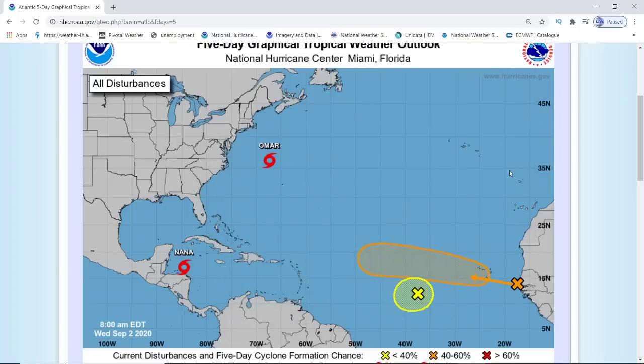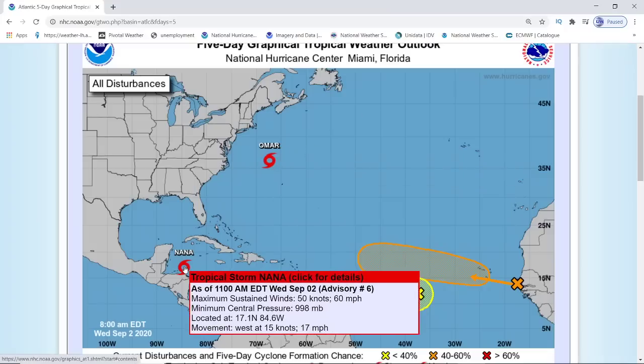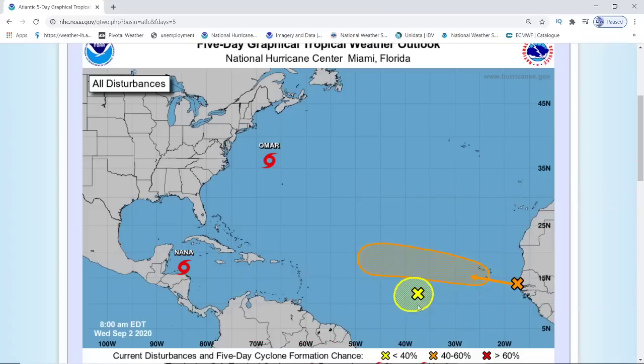Hey everybody, Mark again here, Weatherman Plus. Good evening, how y'all doing today? Hope you're having a great Wednesday. The update's on there for the National Hurricane Center. Of course Omar and Nana, y'all know what's going on with those two, so this video is not going to be covering that. But an update on these two waves on the end.